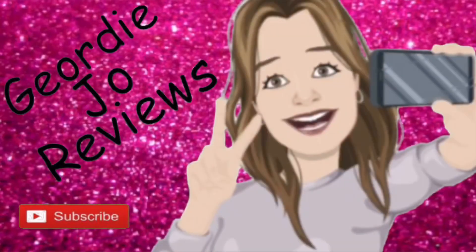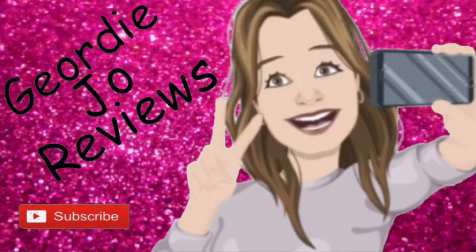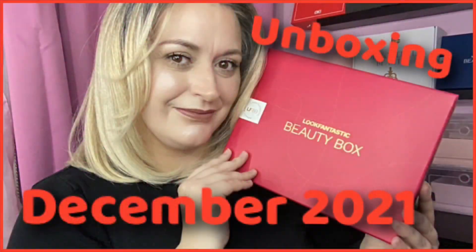Tis the season to be beautiful — edit by Look Fantastic. This is the December box! Hi there guys, welcome back, or just welcome if you are new to my channel. Today's video I've got another unboxing for you — this is the December Look Fantastic box.